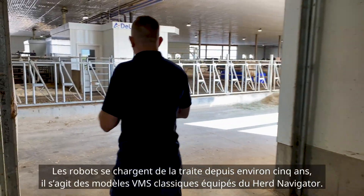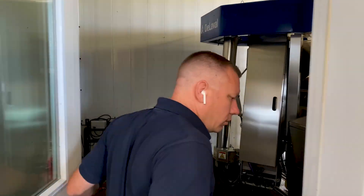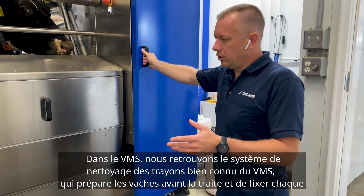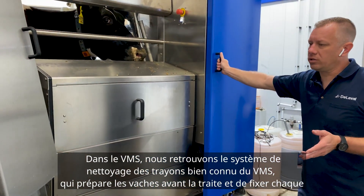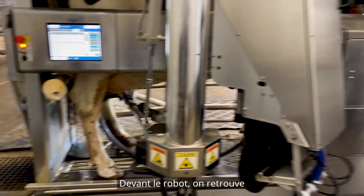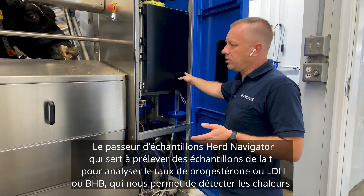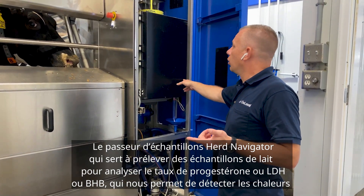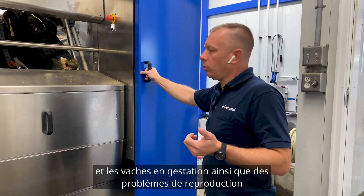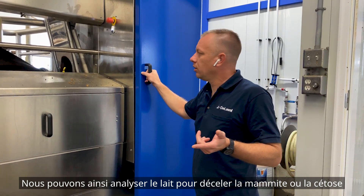We'll take a quick look at the robot. The robots have been milking here for about five years, so they are the classic VMS running with herd navigator. In the VMS we have the familiar teat cleaning system prepping the cows, then milking and attaching each quarter individually to be milked individually and taken off individually. In the front of the robot is the herd navigator sampler, which we can use to take milk samples tested for progesterone, LDH, or BHB — giving us heat detection and pregnancy detection as well as detecting abnormal reproductive problems, ketosis, and mastitis issues.